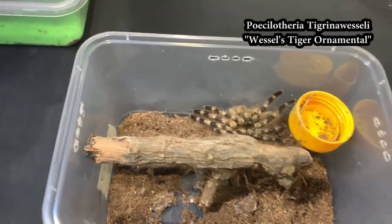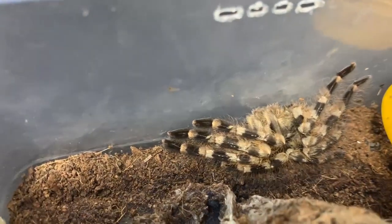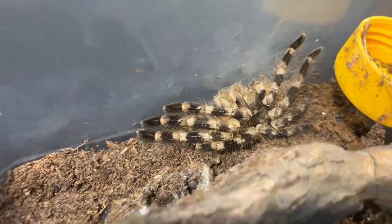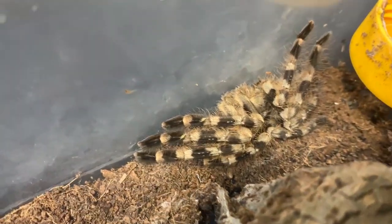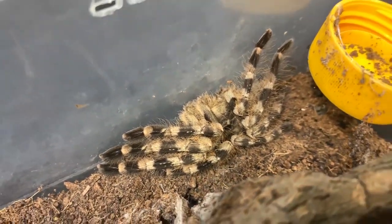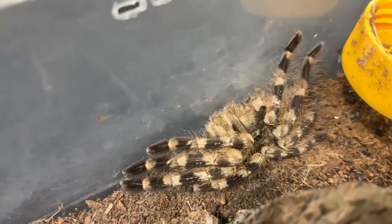This one is the Poecilotheria tigrinawesseli, popularly known as Tiger Ornamental Tarantula. As you can see, the pattern on its legs and abdomen looks like a tiger. It's actually really beautiful, and it's arboreal.